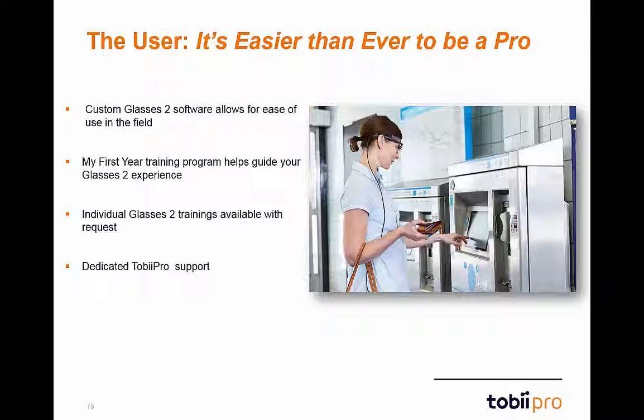The controller and analysis software have been custom designed for Glasses 2 and are incredibly user friendly. We also offer the new My First Year training program to help guide you through your first year with eye tracking experience. In addition to My First Year, we offer on-site training for Glasses 2 to ensure everyone is comfortable and confident with the hardware and software.